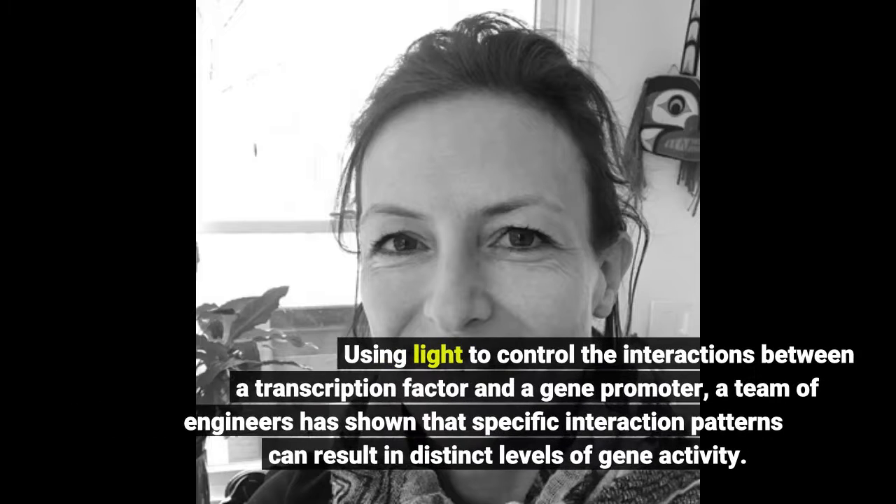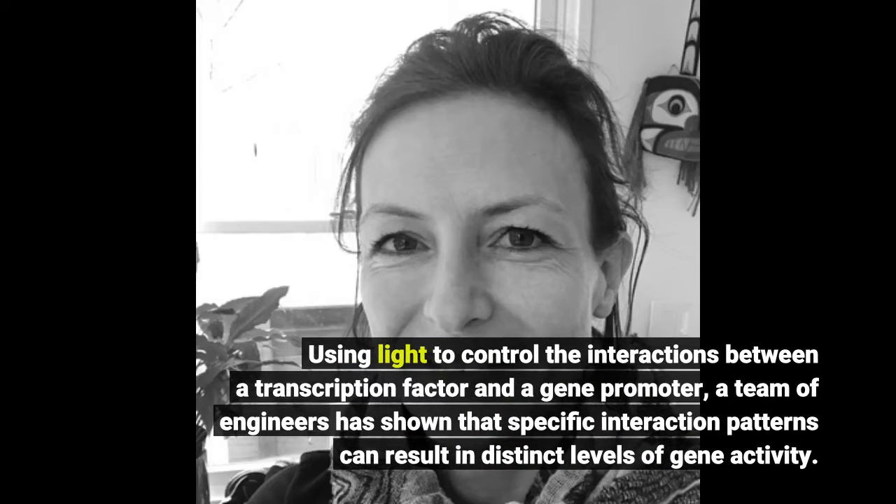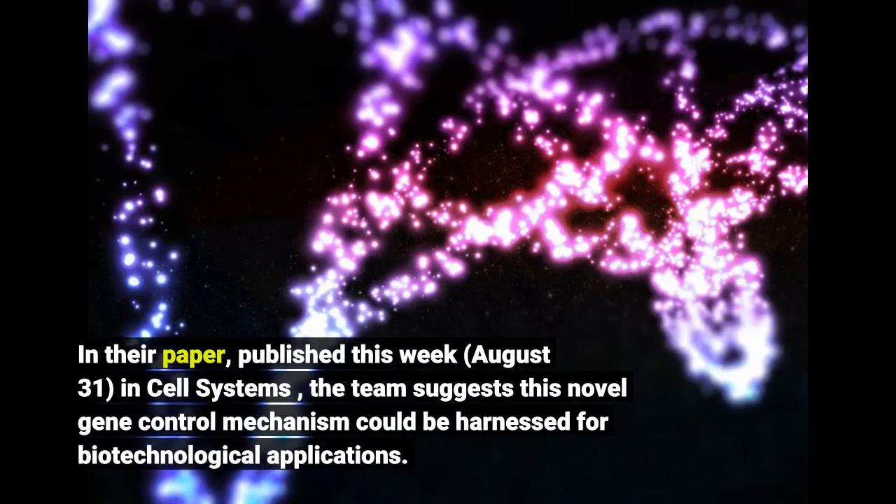Using light to control the interactions between a transcription factor and a gene promoter, a team of engineers has shown that specific interaction patterns can result in distinct levels of gene activity. In their paper published August 31st in Cell Systems, the team suggests this novel gene control mechanism could be harnessed for biotechnological applications.